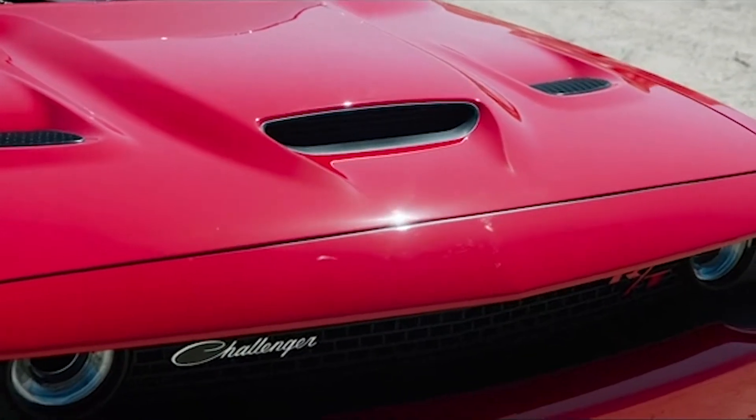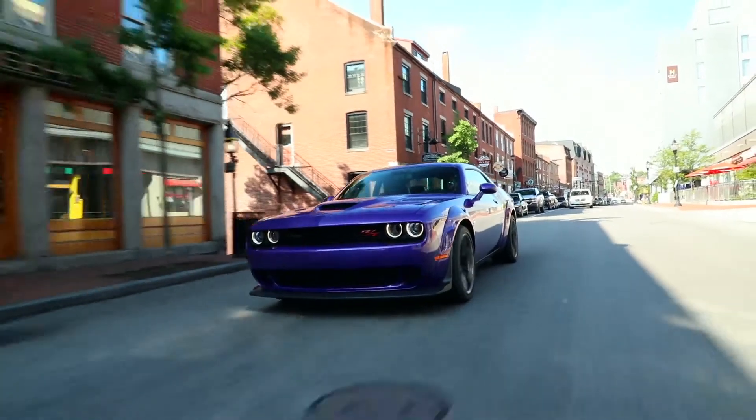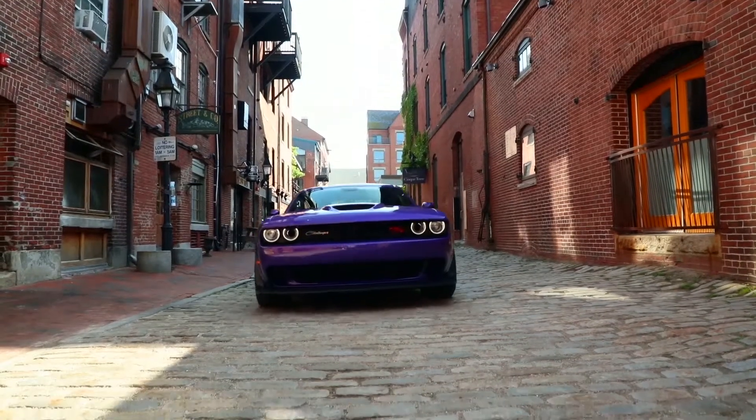Number two is the hood. We waterfall the hood from the Hellcat down to the SCAT PAC. So on top of the fact that the car looks great now with the new hood, along with the wide body, it has a little bit more muscular stance. Under $40,000, by the way, is where the SCAT PAC starts. We think it's a lot of muscle for the dollar.